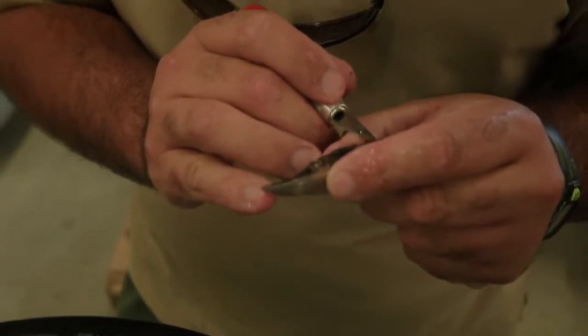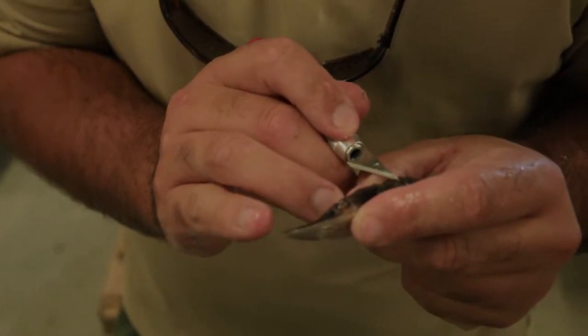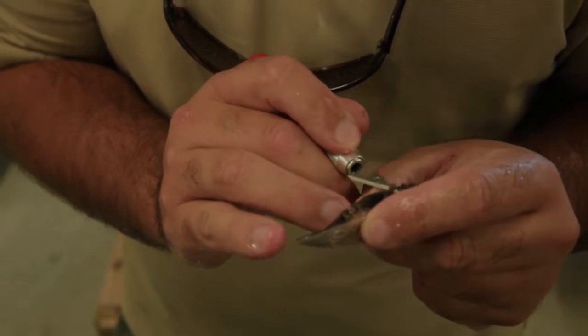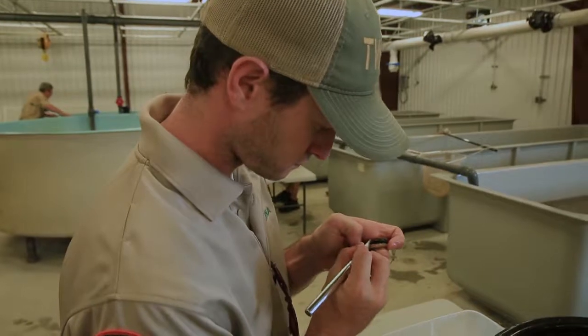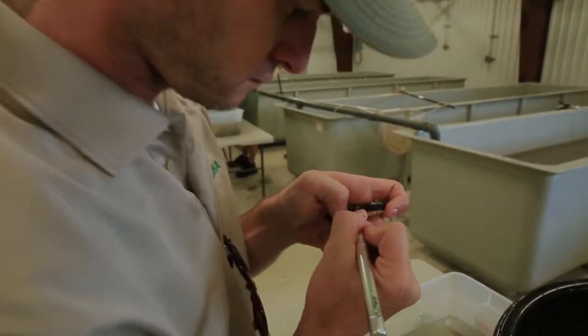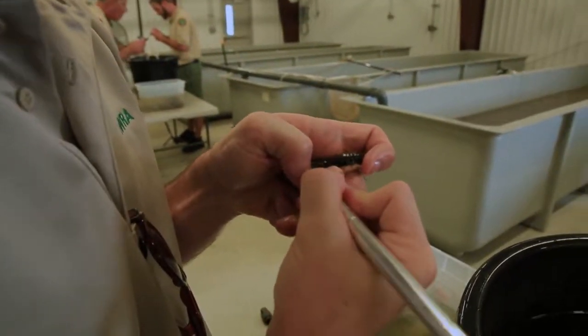Today what we're doing is removing scutes — the bony plates down the side of the fish. We simply scrape two of those off. We're removing the first and second scute on the left side. Last year we removed the seventh and eighth scute on the right side. We alternate the scheme of those scute removals so we can identify those fish by year.